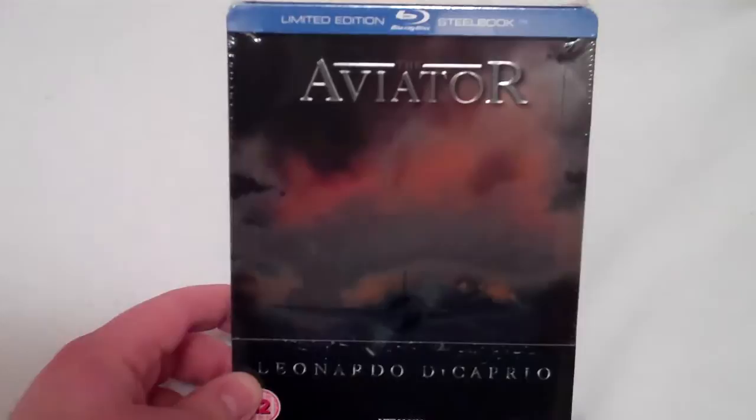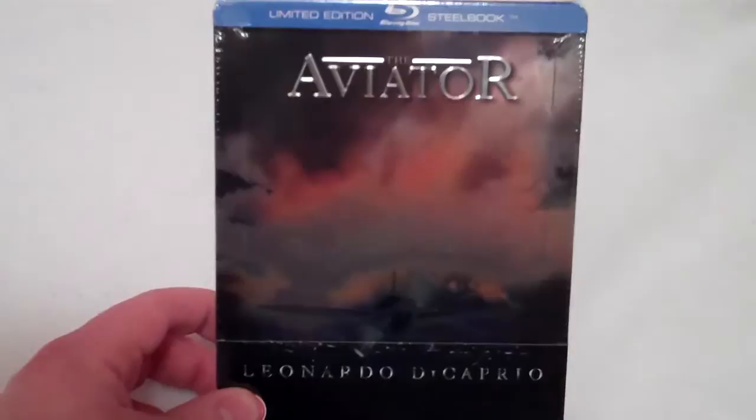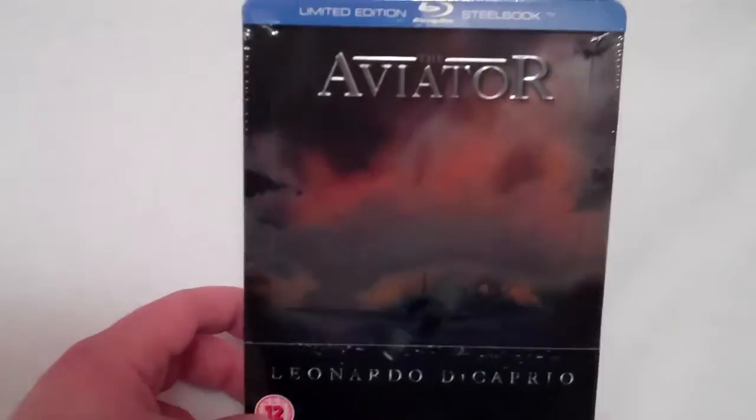I did hear a rumor that there might be more of these put online, around like 100 copies or so. Hopefully that's true for people who weren't able to get a copy. I'll have a link for the Zavi listing for the Steelbook down below.